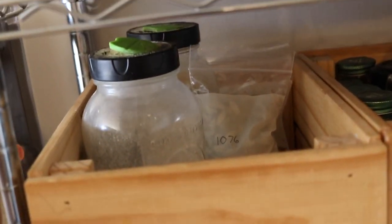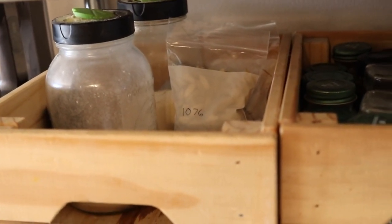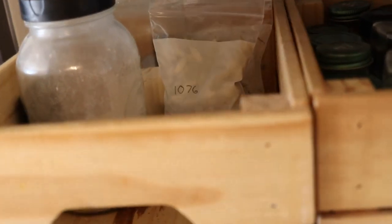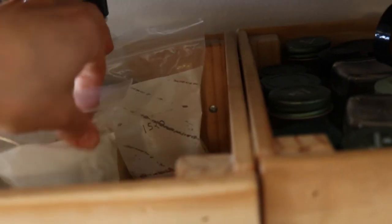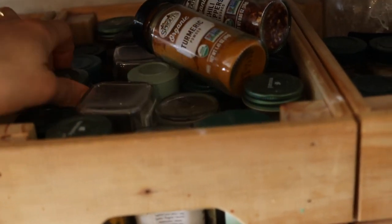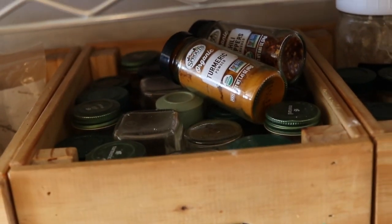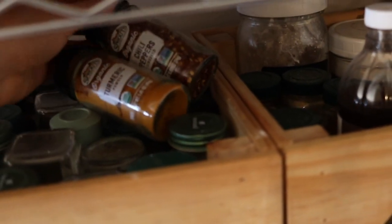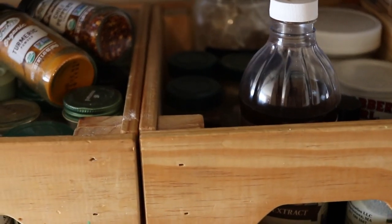Over here I have some bigger spice containers — powdered garlic and onion powder. I more often use actual cut-up onions and garlic when cooking, but once in a while I'll have something that calls for those. Then I have some cardamom pods because I want to make some more pickled beets, and some mustard seed. And here are all my little spice containers — there's dill, turmeric, cayenne, paprika, and all kinds of cooking spices. Up here are more turmeric and red pepper flakes and chili flakes. And over here are baking-type spices: cinnamon, nutmeg, and powdered ginger.